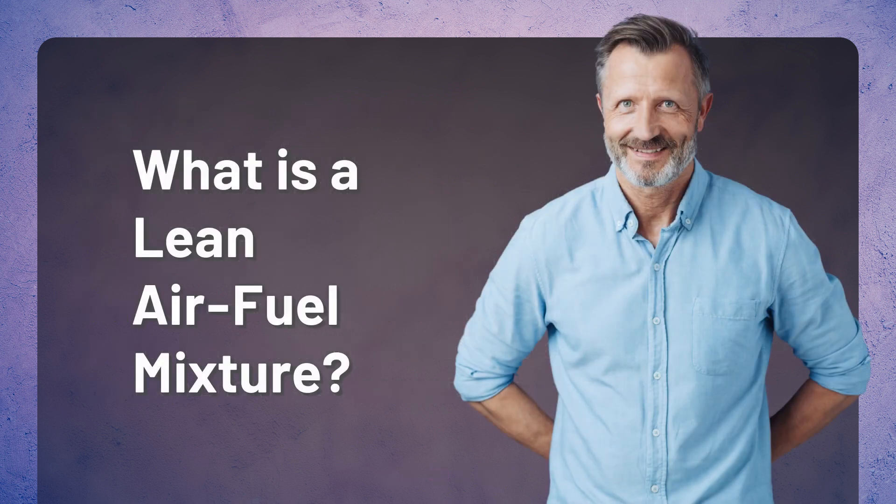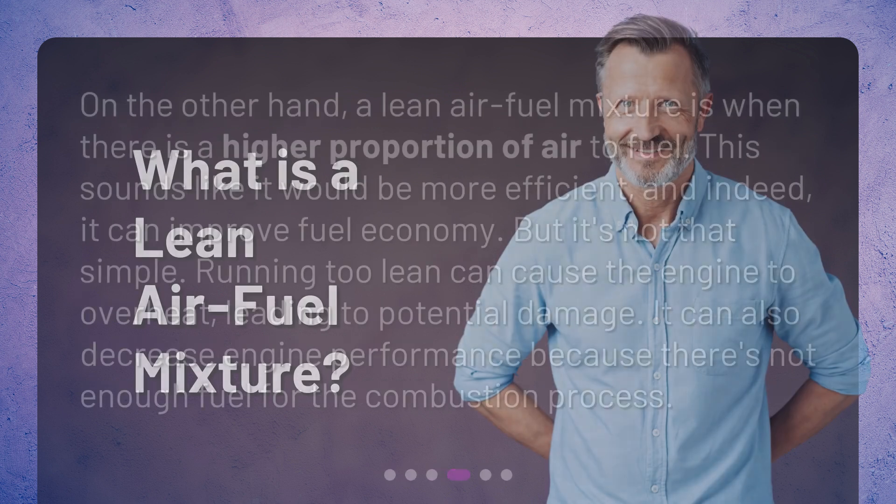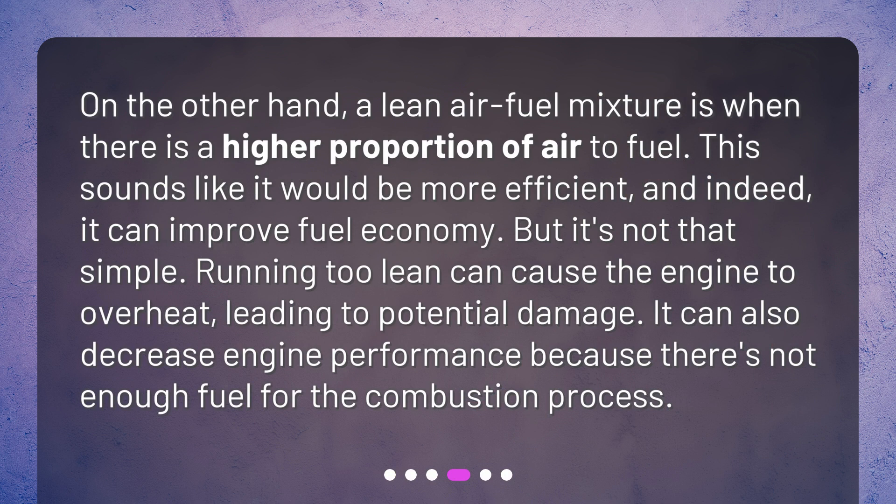What is a lean air-fuel mixture? On the other hand, a lean air-fuel mixture is when there is a higher proportion of air to fuel. This sounds like it would be more efficient, and indeed it can improve fuel economy. But it's not that simple — running too lean can cause the engine to overheat, leading to potential damage. It can also decrease engine performance because there's not enough fuel for the combustion process.